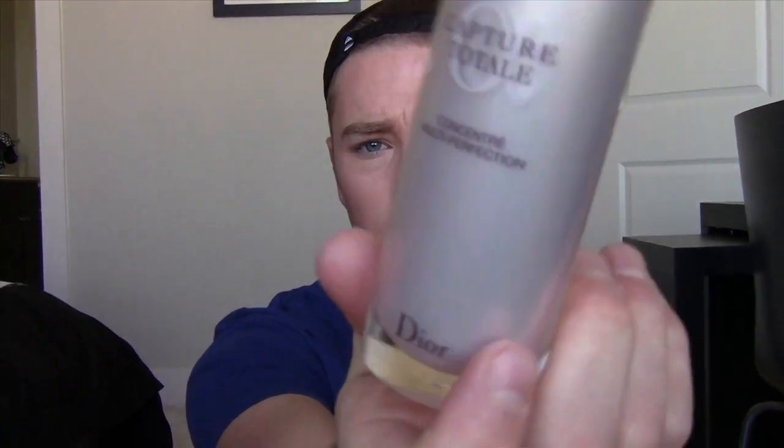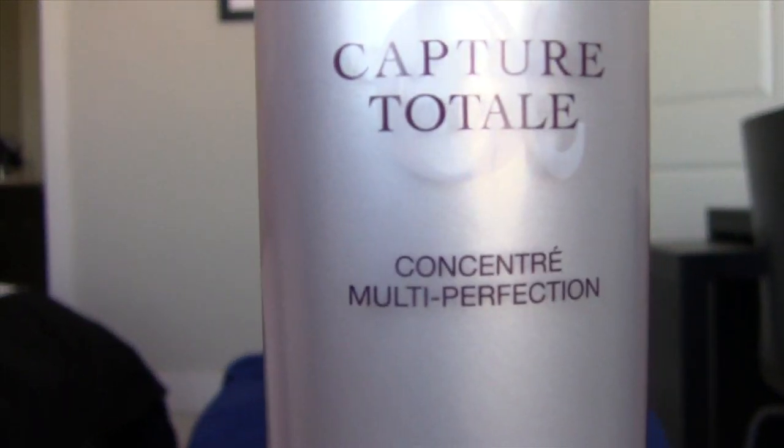And then I put on my Dior Serum. This is just like the multi-perfection — it's just about everything. I like it. It's super thick, which is weird for a serum. Normally I think of serums as something very thin, almost like an oil. But this one's a little bit thicker, and I like that because I feel like I'm rubbing it into the skin. Ever since I've used it, foundations have gone on smoother and my skin hasn't been so red — I have a lot of redness from shaving and all that, and it helps tone that down.